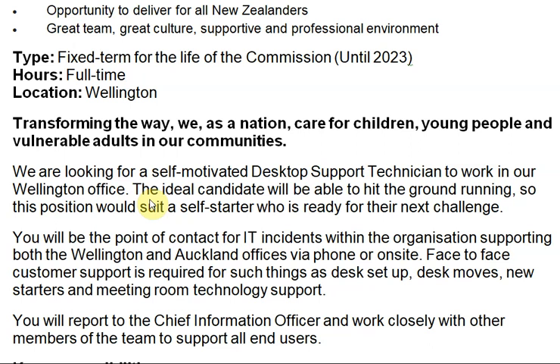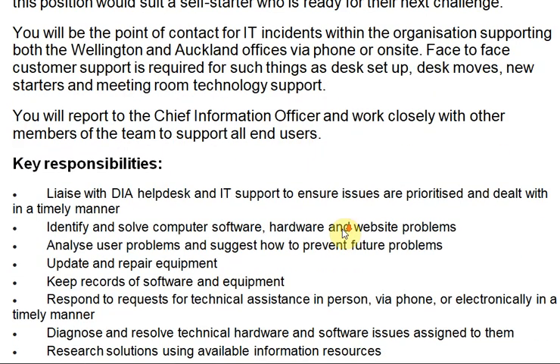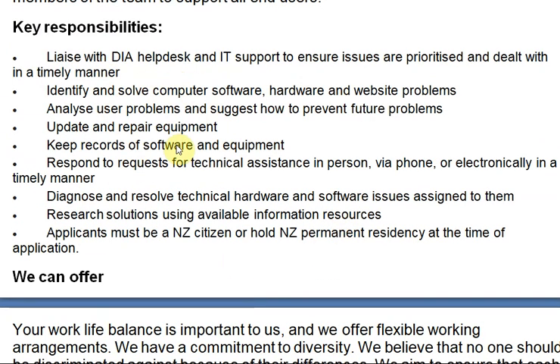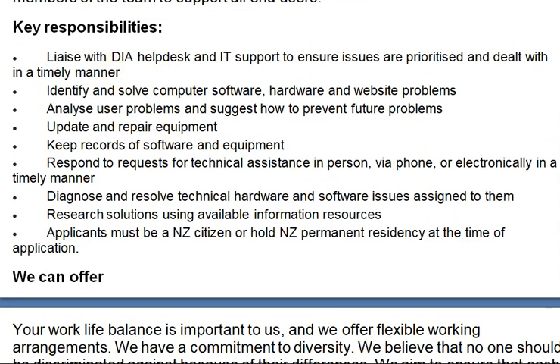We are looking for a self-motivated desktop support technician to work in our Wellington office. The ideal candidate will be able to hit the ground running — a self-starter who is ready for the next challenge. You will be the point of contact for IT incidents within the organization, supporting both the Wellington and offline offices via phone and on-site face-to-face customer support. Responsibilities include desktop moves, new setups, and meeting room technology support.